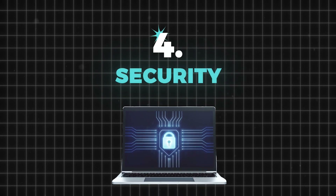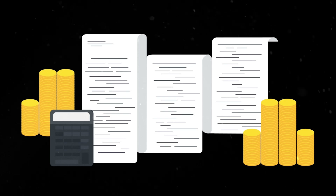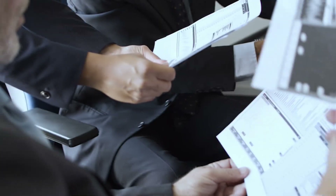When evaluating SOP management software, security features should also be one of your critical considerations. Think about all the sensitive information contained in your SOPs — things like proprietary processes, employee data, and even financial details. Without solid security features in your SOP software management system, all that critical information is vulnerable. Imagine if a competitor got their hands on your secret processes, or if someone hacked in and messed with your procedures. That can be a disaster. That's why security features are crucial.